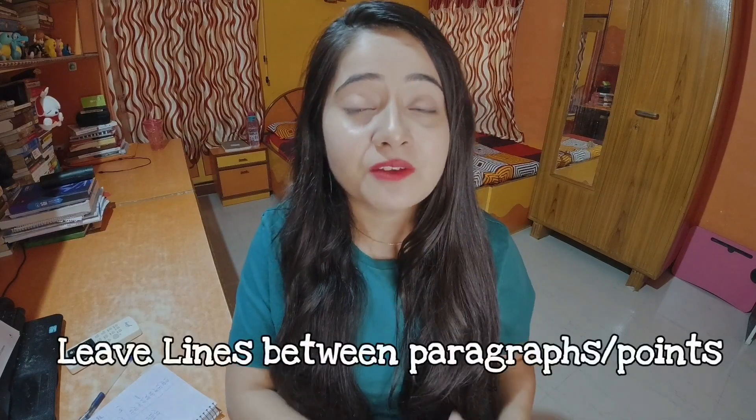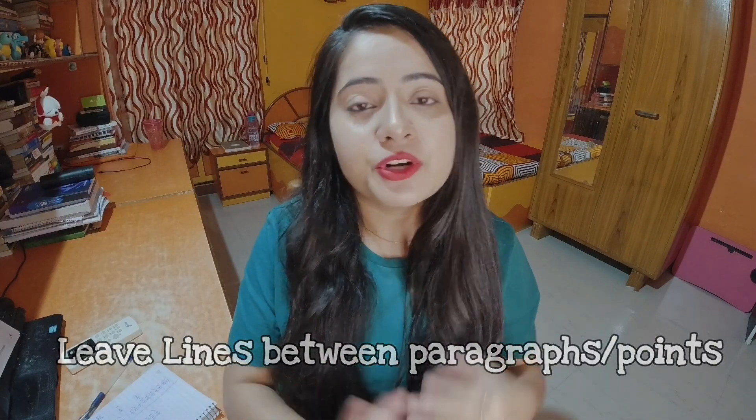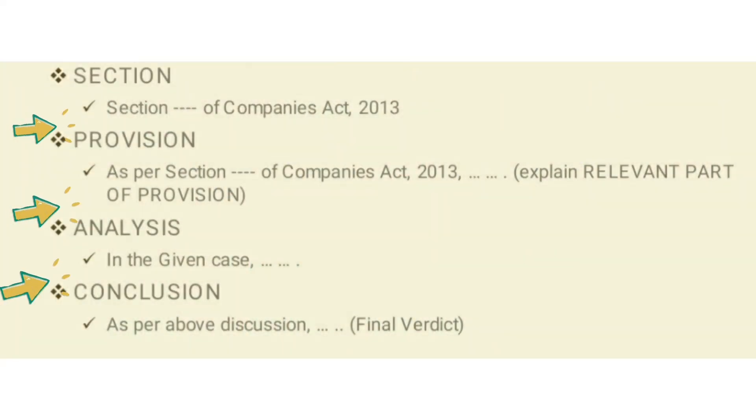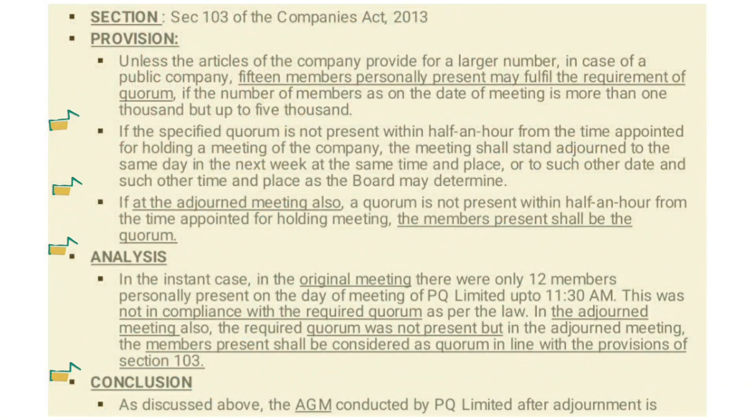Next is also a very simple tip. You have to leave lines between every single paragraph in the same answer. For example, in the case study based questions, we discussed that you have to write in four parts. Between all of these parts, you have to leave one line. Even within the provision, if you write it in two different paragraphs, between every single paragraph also leave one line. It just makes the presentation look a lot better and makes the answer look clean.